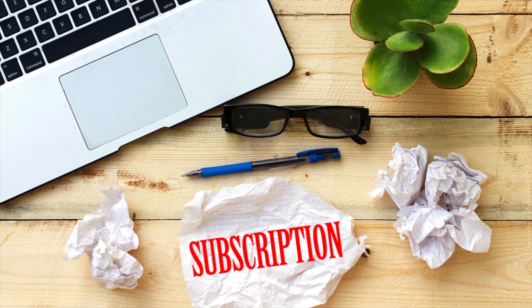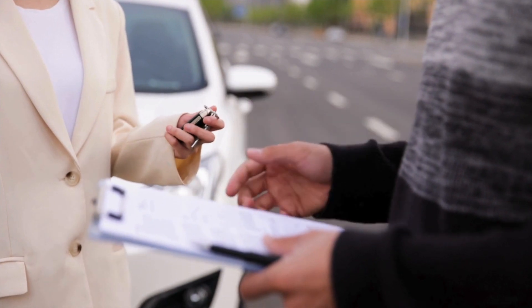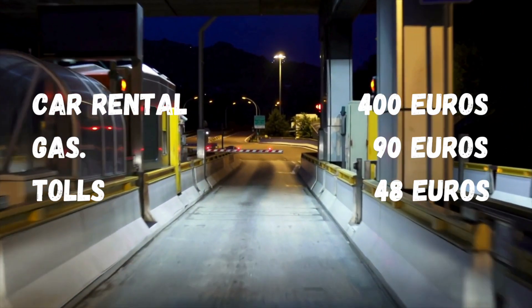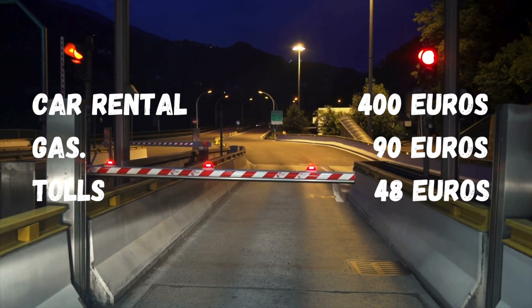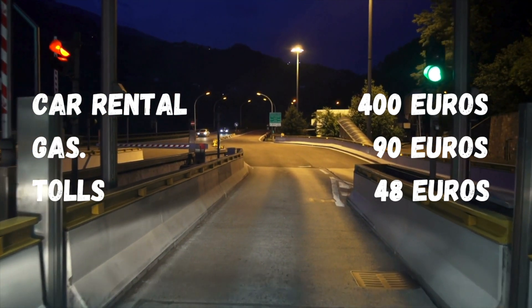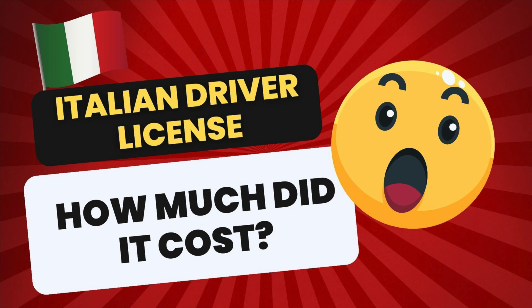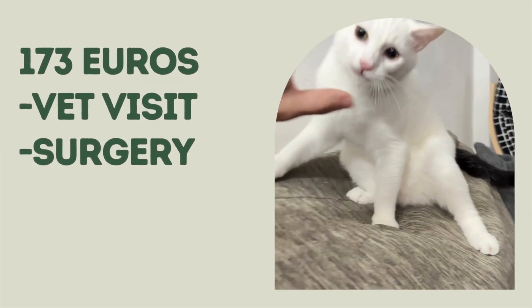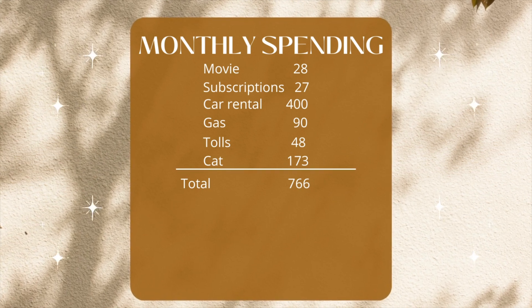We have some subscription services that cost us 27 euros a month. During the month of November, we had a family visit and decided to rent a car to take a couple of trips outside the city. Renting the car cost about 400 euros, plus about 90 euros in gas and 48 euros in tolls and parking. Renting a car can really throw your budget off — that's why we decided to buy a car since I finished the process for my driver's license in December. Another extra expense: we adopted a cat and spent 173 euros, which covered his surgery, food, and vet visits.